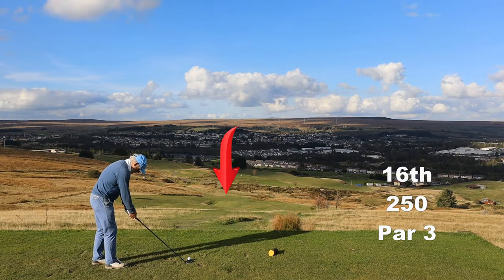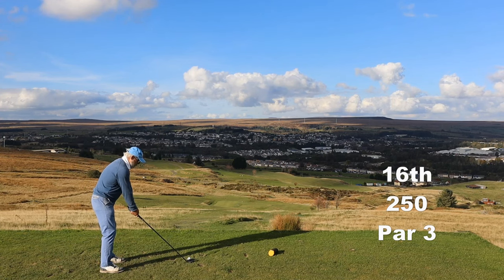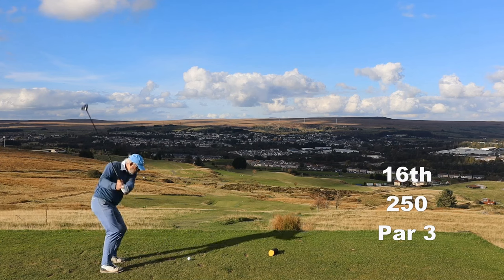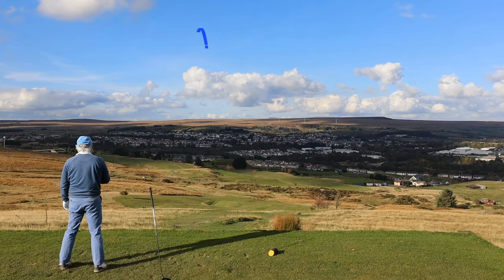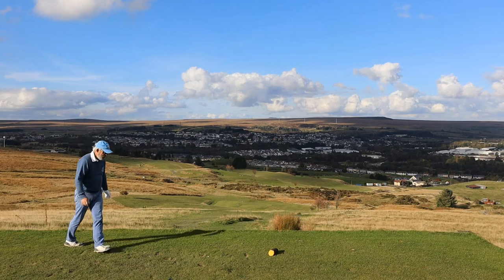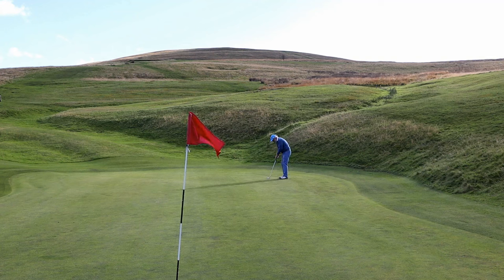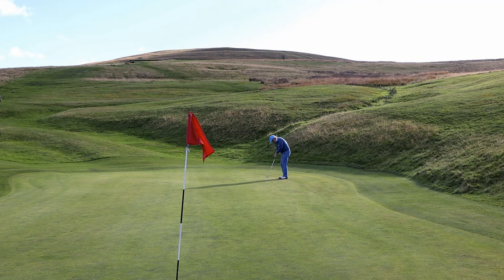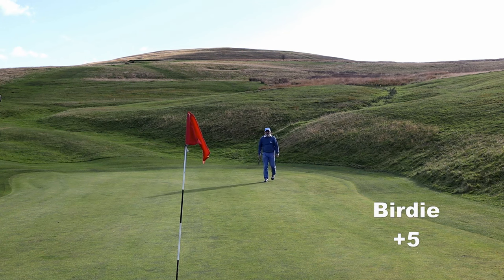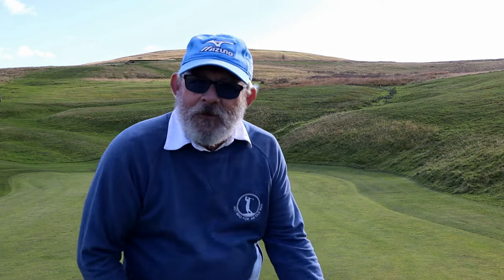Now my favourite hole — what a way to get off the hill. 250 yards, 3-wood. This is superb. I've got the camera in the wrong place — you can't see the hole so you're just going to have to listen for it. Oil beef hooked!